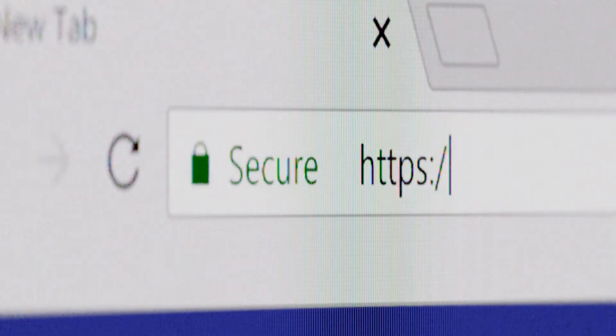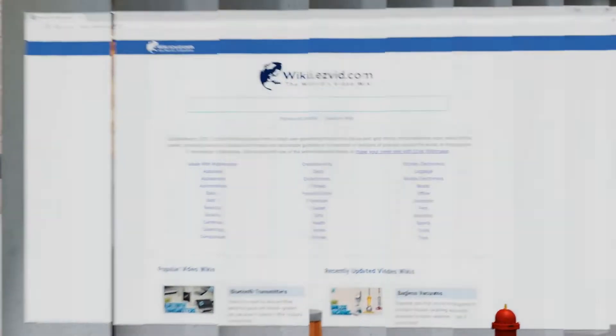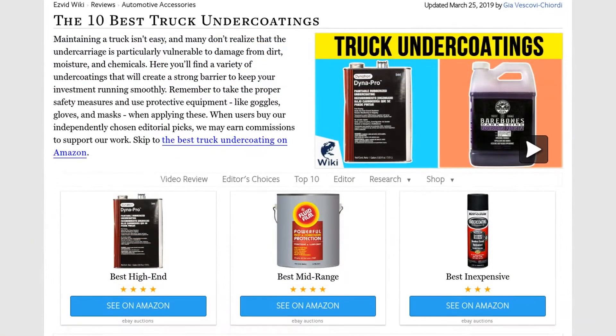Our newest choices can only be seen at wiki.easyvid.com. Go there now and search for truck undercoatings, or simply click beneath this video.